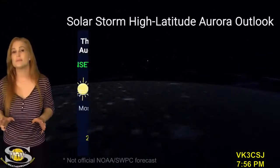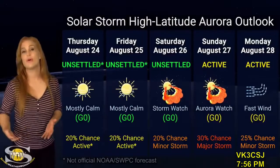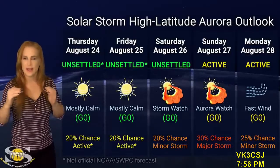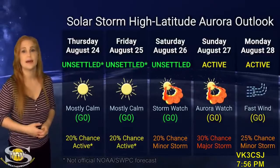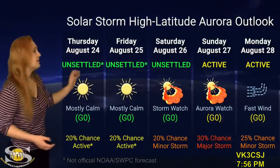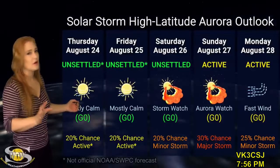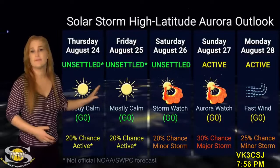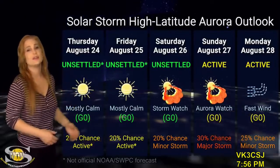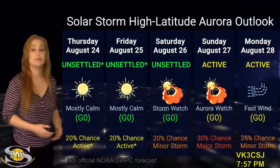Switching to solar storm conditions and aurora possibilities over the coming week, we are anticipating that solar storm glancing blow along with a fast solar wind chaser hitting Earth over this weekend. We're not expecting a very strong impact, but having them hit together could enhance things and cause a little bit of aurora, especially at high latitudes. At high latitudes, we're expecting active conditions with up to about a 30% chance of a major storm, with the peak right around the 27th. Aurora chances run from the 26th through the 28th, possibly the 29th.